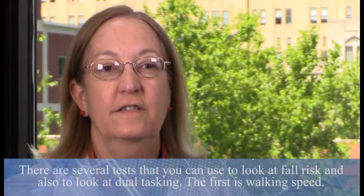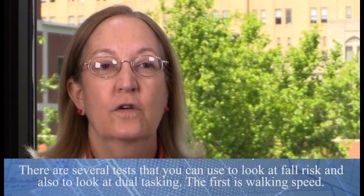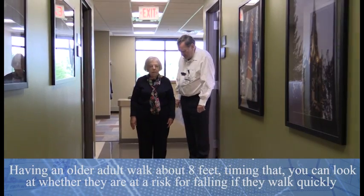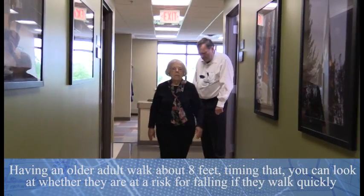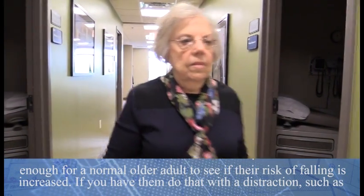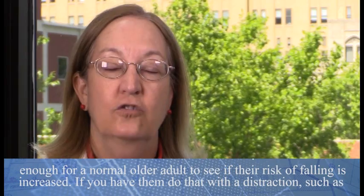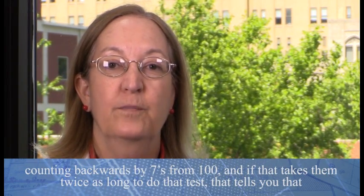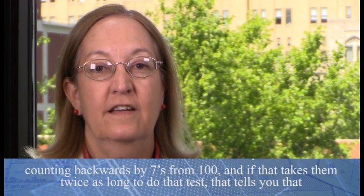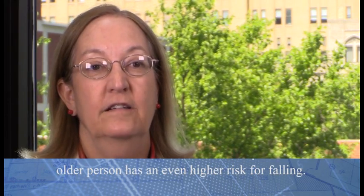There are several tests you can use to look at fall risk and dual tasking. The first is walking speed — having an older adult walk about eight feet, timing that, to see if their risk of falling is increased. If you have them do that with a distraction, such as counting backwards by sevens from a hundred, and it takes them twice as long, that tells you the older person has an even higher risk for falling.